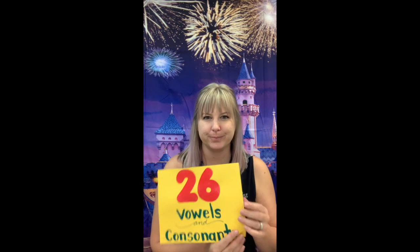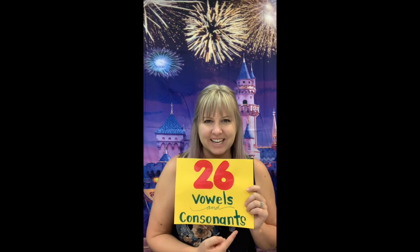Hi boys and girls. For phonics today, we're gonna start off by asking you a very important question. How many letters are in the alphabet? 26, very good. And what kind of letters are they? Vowels and consonants, good.